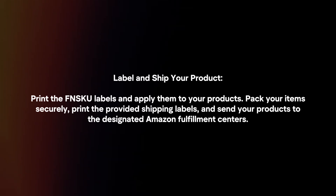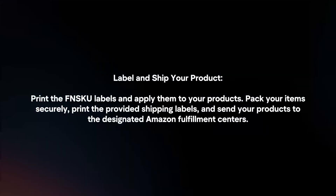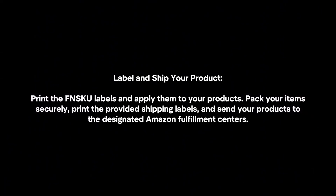Label and ship your product. Print the FNSKU labels and apply them to your products. Pack your items securely, then print the provided shipping labels and send your products to the designated Amazon fulfillment centers.